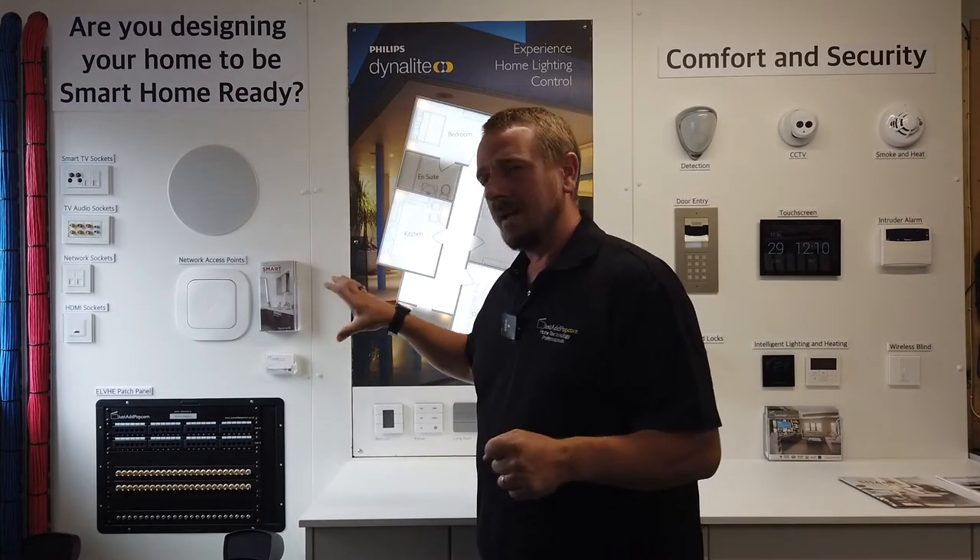In front of that patch panel, we can have a nice little AV rack. We can buy the amps we need for the speakers, buy the Sky box for that room or DVD when we need it. Having it nicely centralised and tidy just means it's all easily accessible in the future.